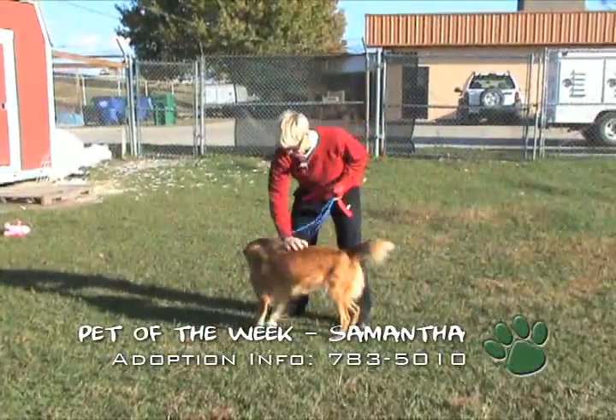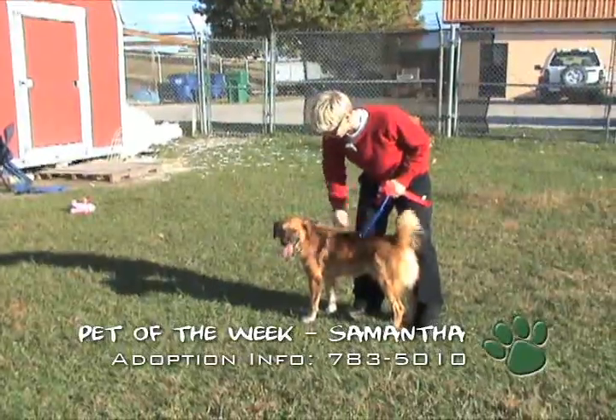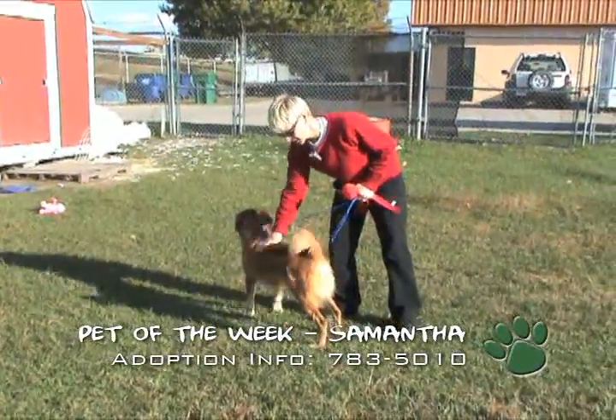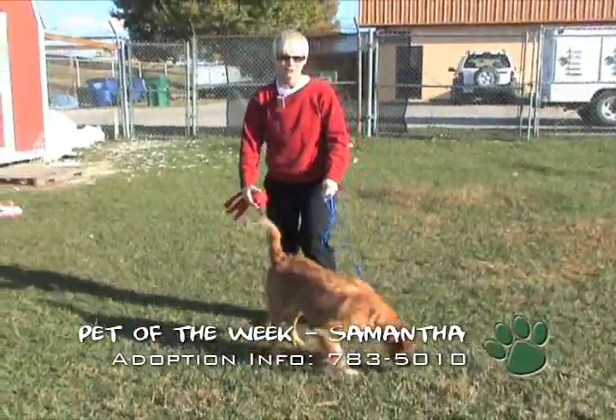This is Sam. She's up for adoption here at the animal shelter. She's a mixed Australian Shepherd — real sweet girl. We think she's housebroken because she doesn't like to go to the bathroom in her cage. She'd rather come out here and go in the grass.